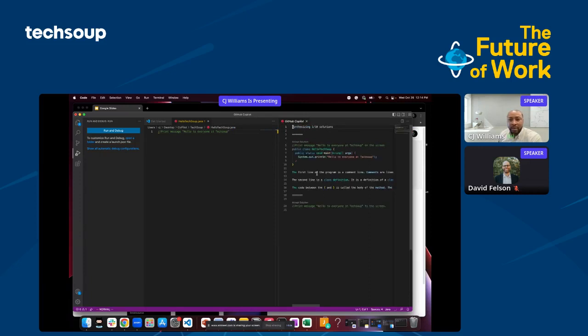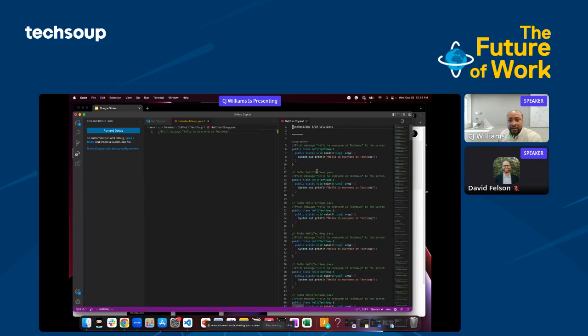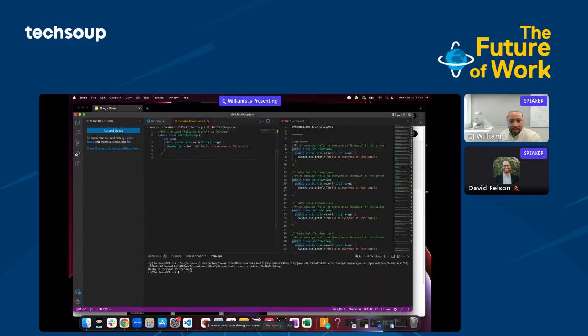This is the power of Copilot — it reads the comments and provides different solutions to you as a programmer. Let's go with this first choice for the sake of time and print this here. Go ahead and run it. And what you can see: 'Hello to everyone at TechSoup.'